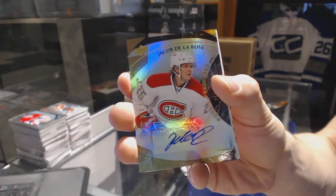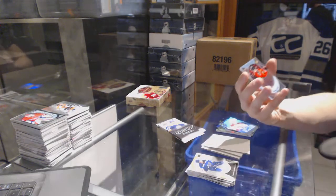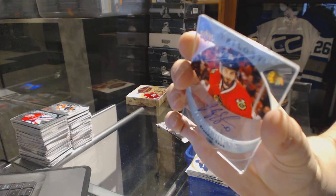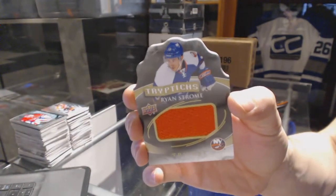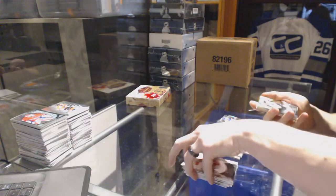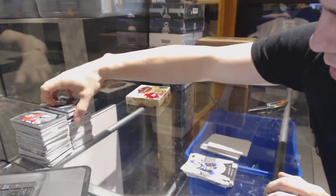Level 2 rookie autograph number to 499 for the Montreal Canadiens: Jacob de la Rose. We've got ice scripts for the Chicago Blackhawks: Brandon Saad. These scripts for the Hawks — Brandon Saad triptychs jersey number to 250 for the New York Islanders: Ryan Strome. Rainbow blue number to 433 for the Colorado Avalanche: Nathan McKinnon.